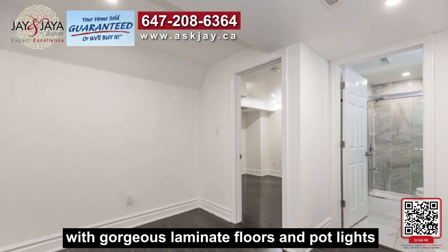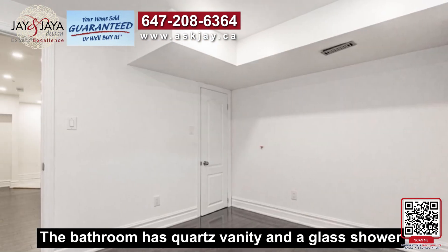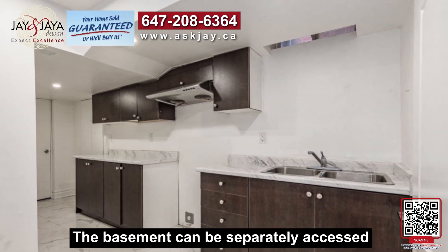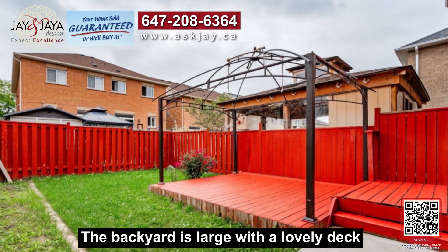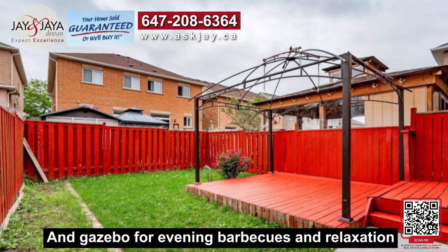The basement features gorgeous laminate floors and pot lights. The bathroom has a quartz vanity and a glass shower. The basement can be separately accessed. The backyard is large with a lovely deck and gazebo — perfect for evening barbecues and relaxation.